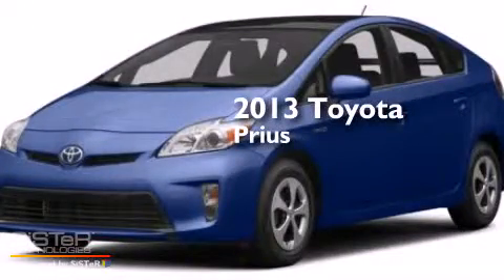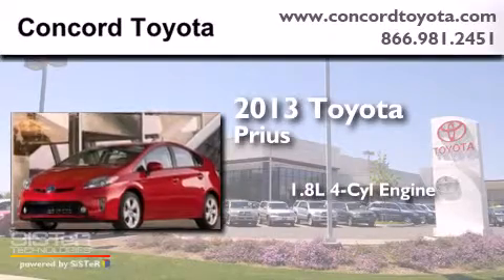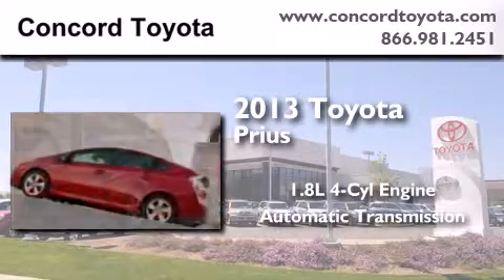This is a brand new 2013 Toyota Prius. It has a 1.8-liter four-cylinder engine and an automatic transmission.